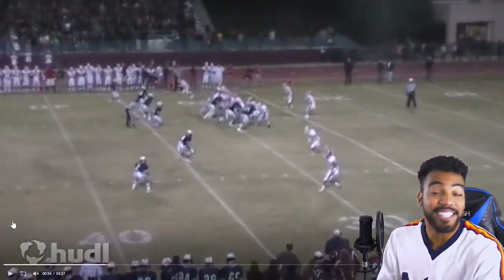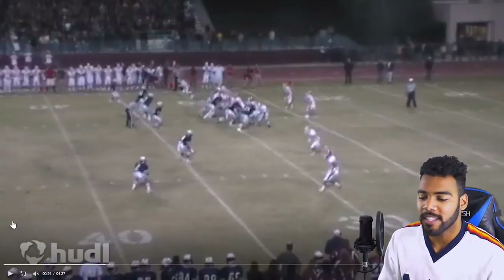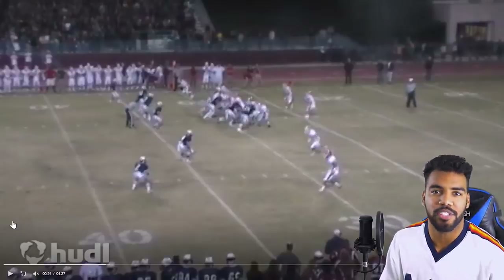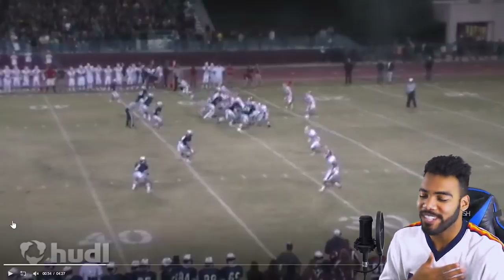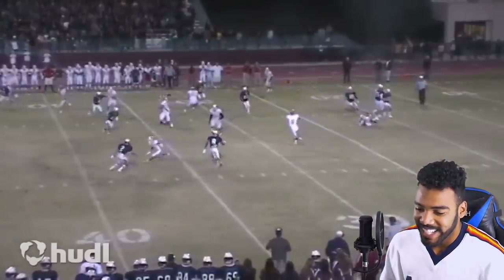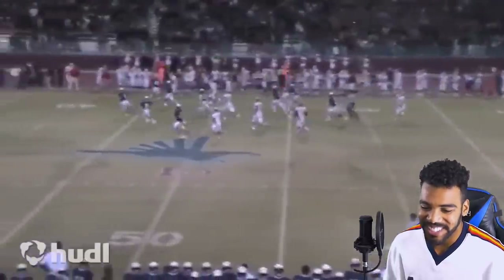Context: this is our rival game my senior year. The play before this they literally knocked out one of our slot receivers, so obviously emotions are high. I was so hyped for this play — this was my favorite play, a jailbreak screen. Take one hard step up, come back to the quarterback, catch it with your hands out in front of you, and then we're gone. We dipped on them.